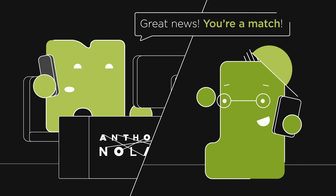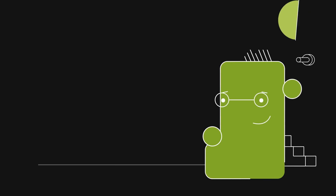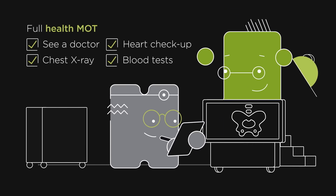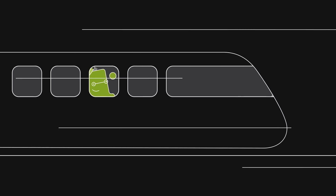Once we're sure you're a match, we'll let you know the exciting news and we'll chat on the phone about the details of donating. Next up, we'll give you a full health check-up to make sure you're in tip-top shape. We'll pay for all your transport to one of our specialist hospitals, where you'll also go to donate.